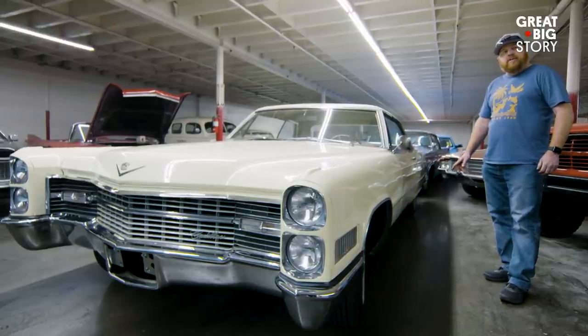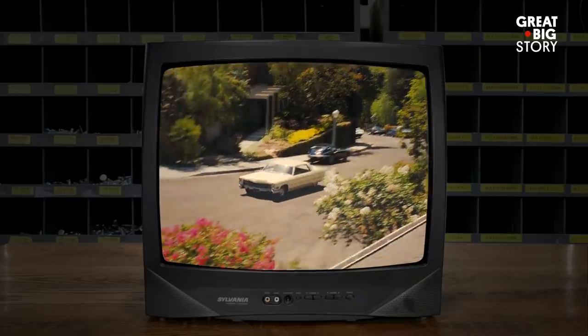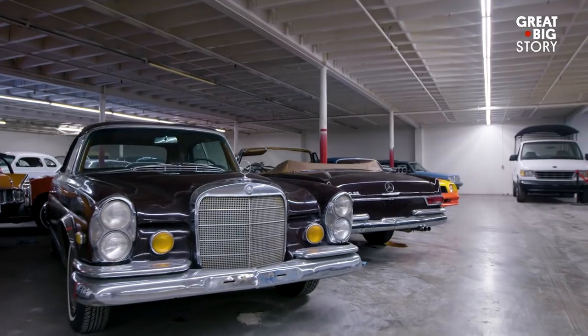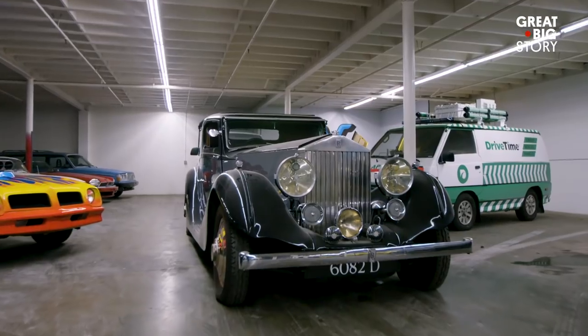This is the car that Brad Pitt drove in Once Upon a Time in Hollywood. We are the largest movie car provider in Hollywood, so there's a good chance if you see a movie with a car in it, it came from our lot.